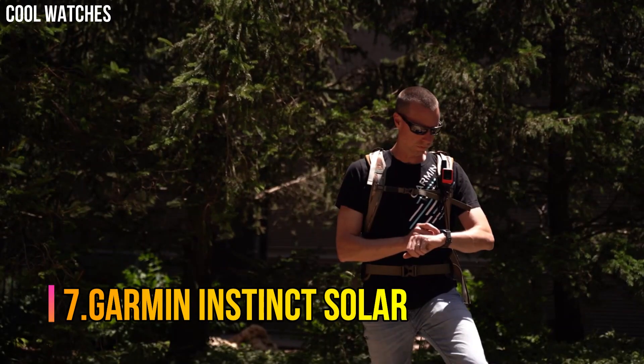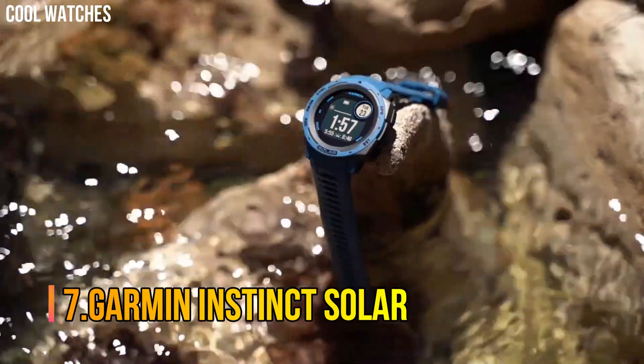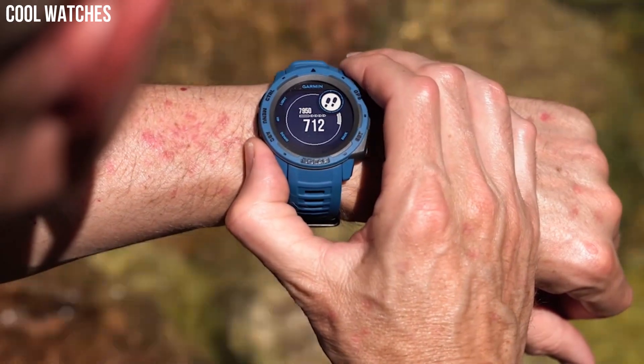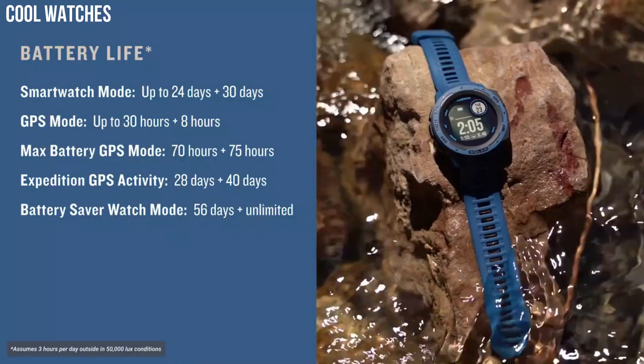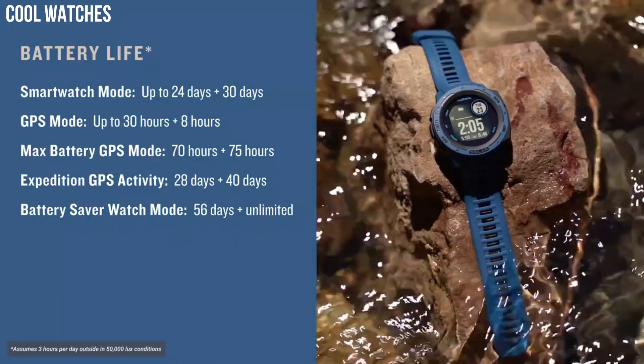Number 7: Garmin Instinct Solar. This rugged GPS watch is water-rated to 100 meters and constructed to U.S. military standard 810 for thermal, shock, and water resistance.